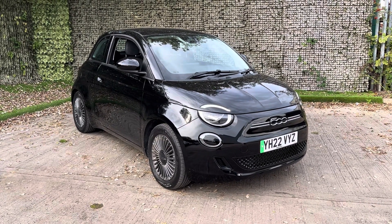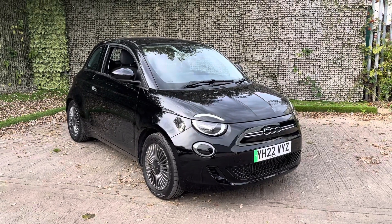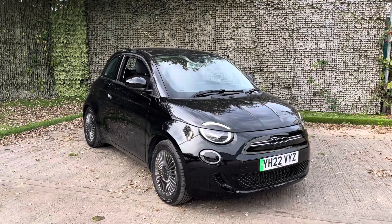Hello and thank you for visiting Lushkin Motors. Today I'm going to show you a short video around our lovely Fiat 500EL Icon in an Onyx Black.